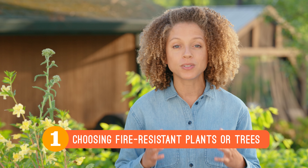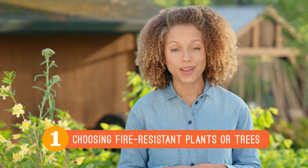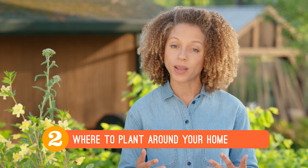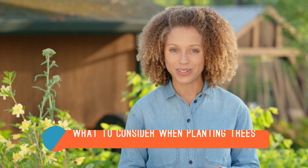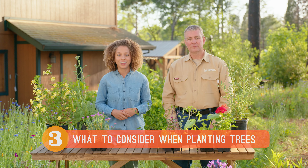First, we'll learn about types of plants and trees you should think about having around your home. Then, we'll talk about ways to position plants around your home to better prevent them from catching fire. And finally, we'll talk about tree placement when creating defensible space around your property.